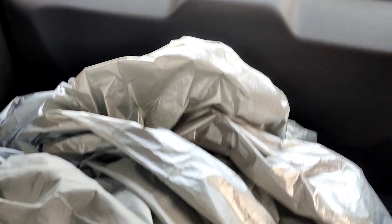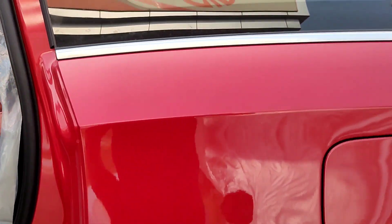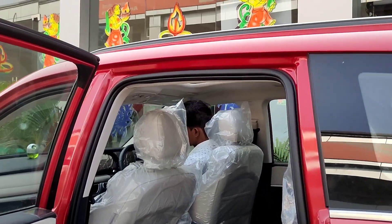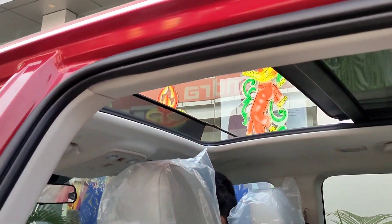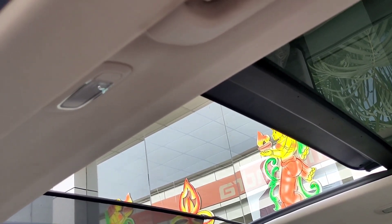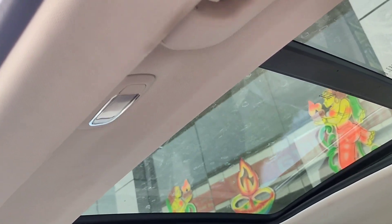The boot space is also large. If you use it as a 7-seater, the boot space will be less. The cargo space is limited when all 7 seats are in use.